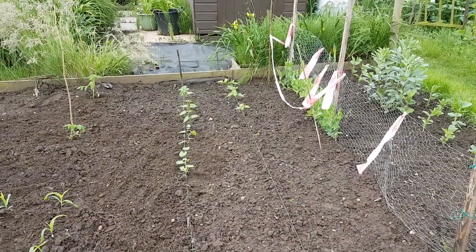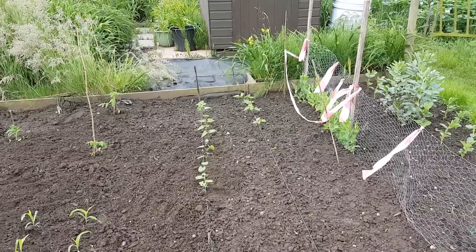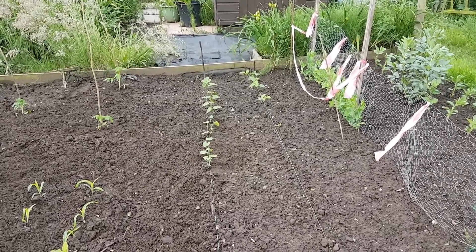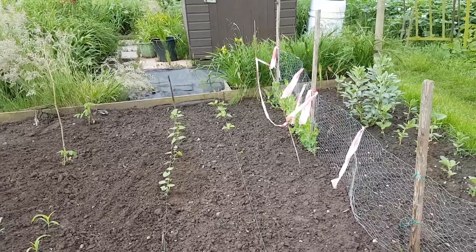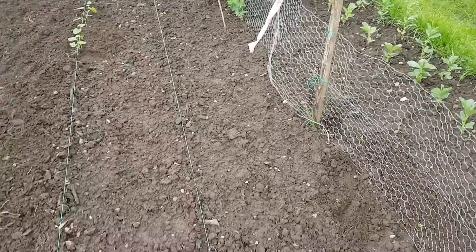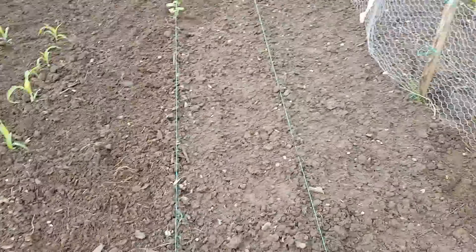My dwarf French beans row's growing — I've set another five plants. I'm just filling one row at the moment because I've just purchased another variety and I want to compare the two. I've got another twelve plants of each just germinated — these are Rondo, and I've bought some Tender Green. So it will be interesting to compare the two as a pointer for next year.